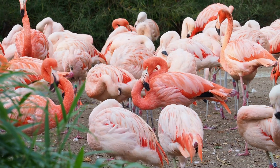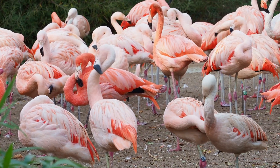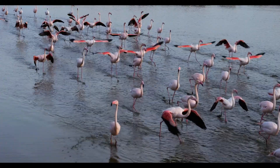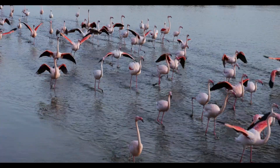Moving on, flamingos are the life of the party in the bird world. They are highly social birds, often found in groups that can number in the thousands. These megaflocks are not just for show — they help flamingos evade predators, find food, and even choose mates.